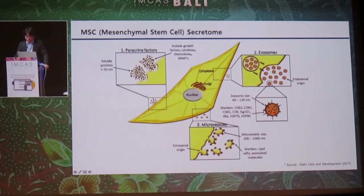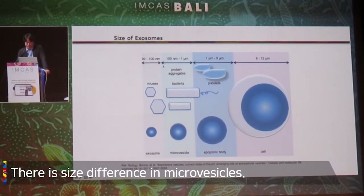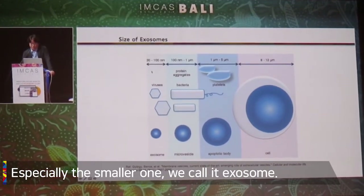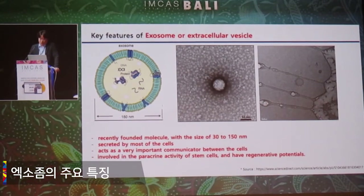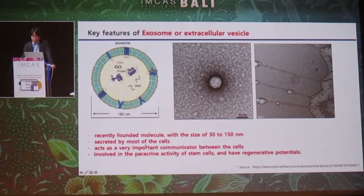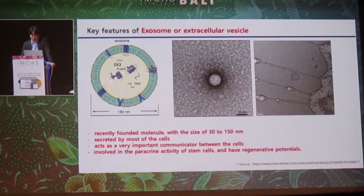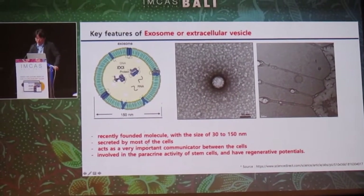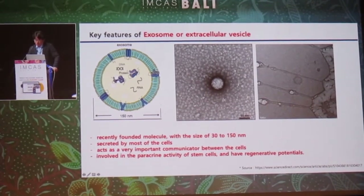There is another entity called microvesicles. There are different sizes of microvesicles, and the smaller ones we call exosomes. The key features of exosomes, or extracellular vesicles, are a size of 30 to 150 nanometers. They are secreted by most cells, but we are now focused more on stem cells. They act as very important communicators between cells, are involved as paracrine activators, have regenerative potentials. This is the electron microscopy finding showing the moment that cells secrete exosomes.